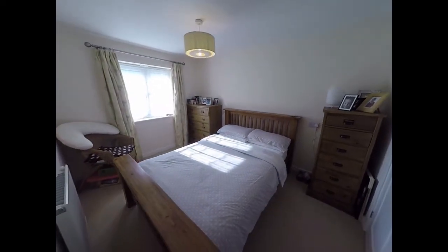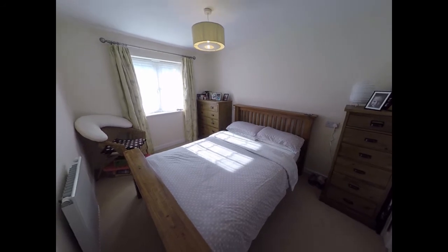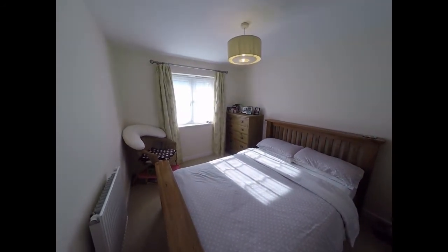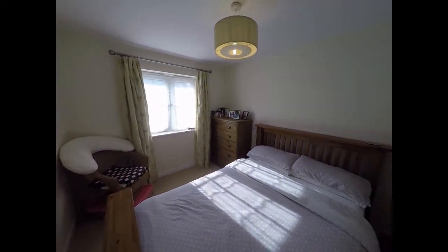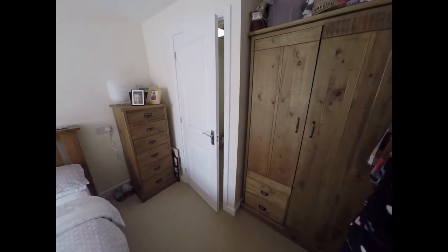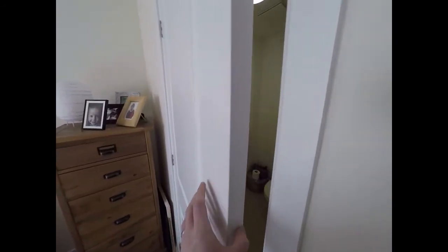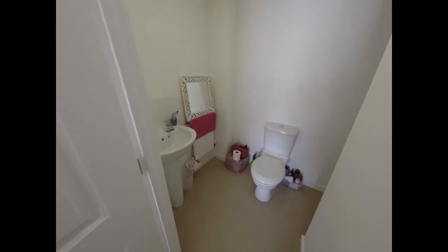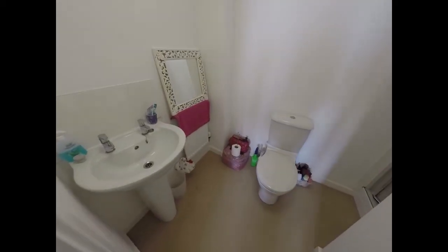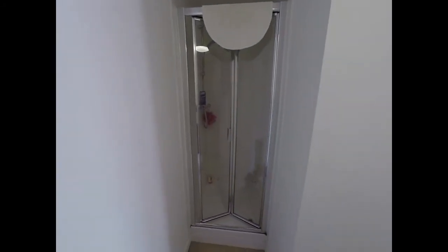The master bedroom, as you can see, is a double bedroom that faces towards the front of the property. There's some room for storage behind the door here. The bedroom also benefits from an ensuite shower room, with a WC, a hand wash basin, and just around the corner there we have a shower enclosure.